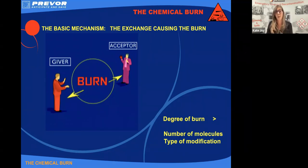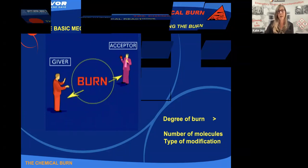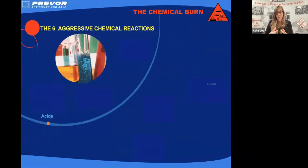How serious our chemical injury is depends on the number of cells that we modify and actually the type of modification that takes place. A chemical injury will keep developing all the time that we've got a chemical aggressor present and a target molecule for it to react with. There are six main aggressors that can cause these damages.